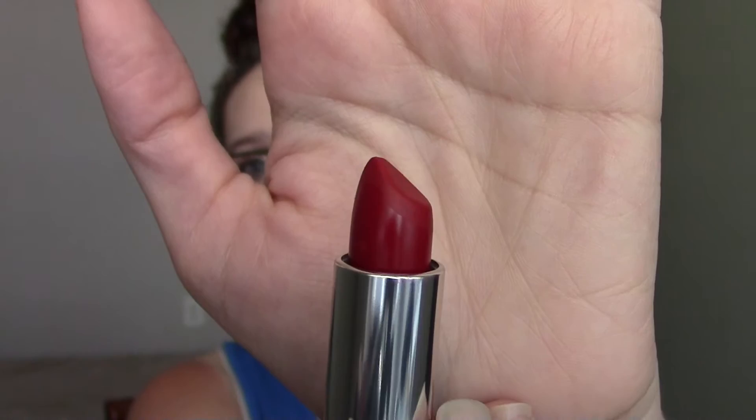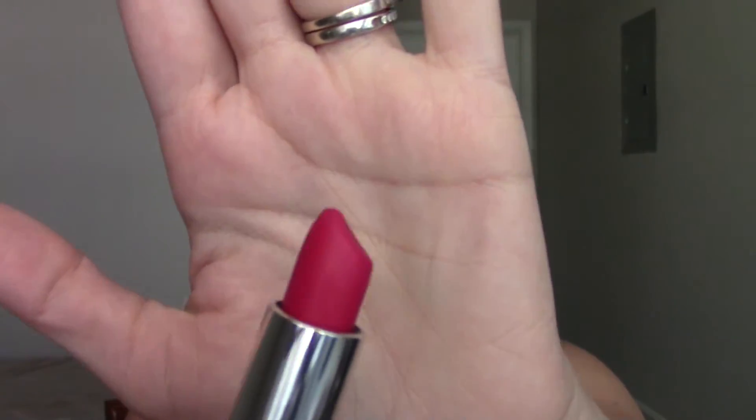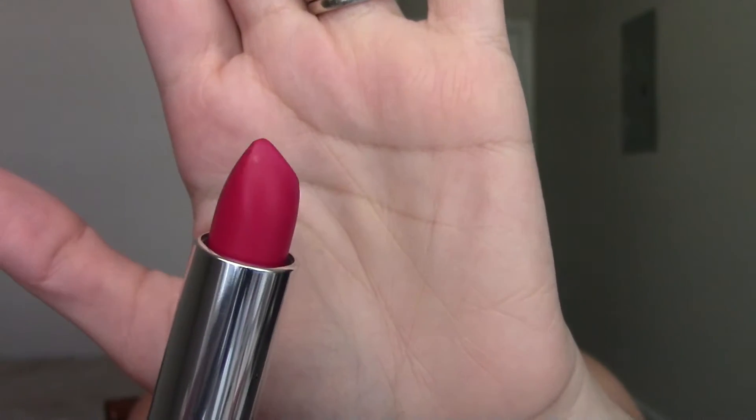The last thing I have are the Maybelline Loaded Bold Lipsticks. I love Maybelline lipsticks — they're my favorite drugstore lipstick. I got five colors. The one I'm wearing right now is called Dynamite Red, which is a great mid-toned red — not too orange and not too dark, still bright without being orangey. The second one is Fiery Fuchsia, a gorgeous pink that's a little cooler and blue-toned. These are so comfortable to wear — I've worn four of them so far and they've honestly lasted all day. Even after drinking and eating, while the inside would wear away a little, there was so much color left at the end of the day.